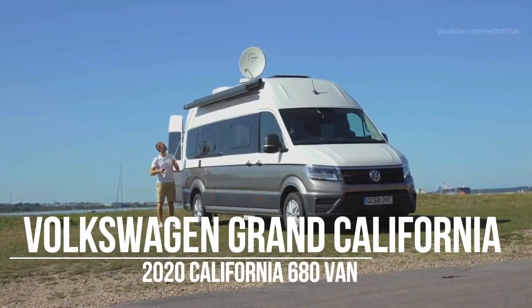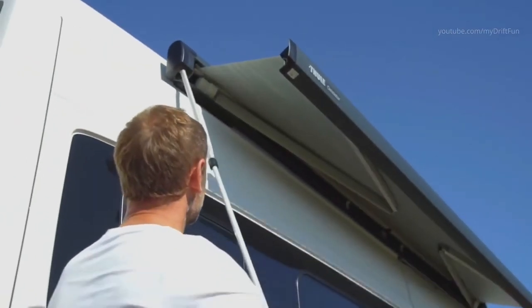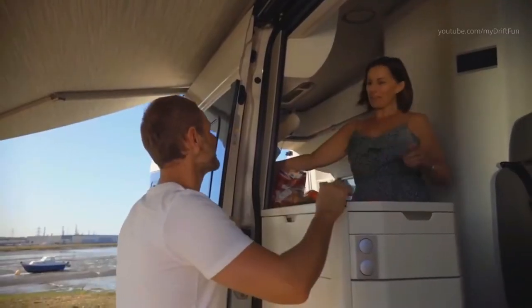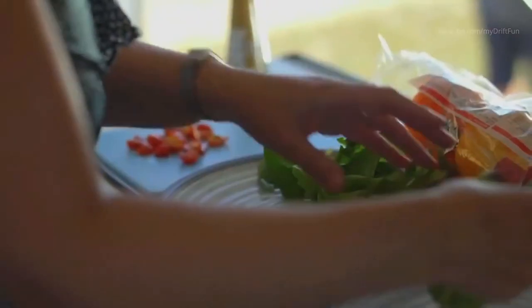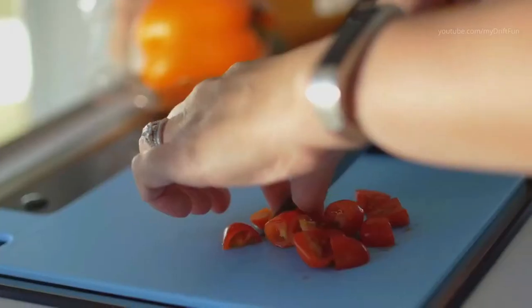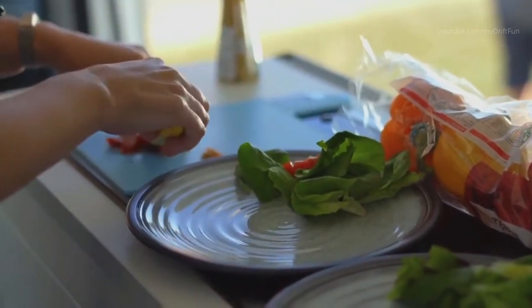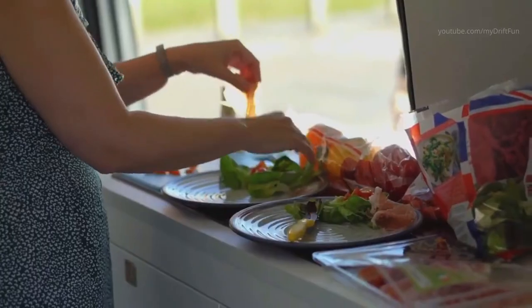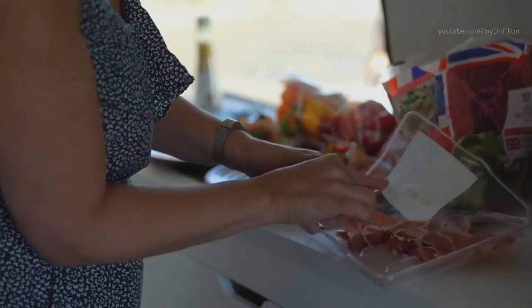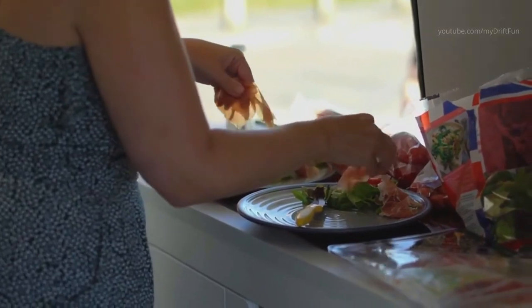Europeans are so used to the T6-based Volkswagen California that it's become something of an institution, following a long tradition of camper vans reaching back to the early split-screen VW buses. VW isn't the only manufacturer building its own camper, but the German brand is the most established, and it's branching out with a bigger model — the Grand California. It's based on the European market Crafter commercial van, which, like the T6, isn't offered to U.S. customers, so despite a likely appetite for it, VW's camper vans aren't available in the country.